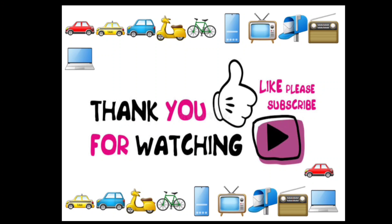Thank you for watching this video. We will meet soon in our next video. Till then, take care. Bye bye.